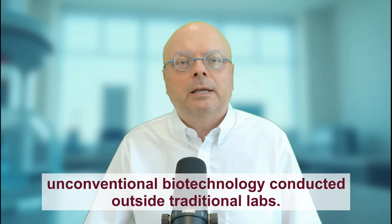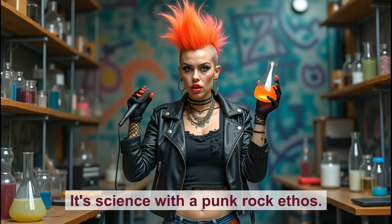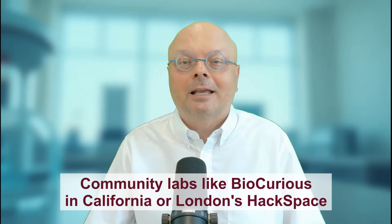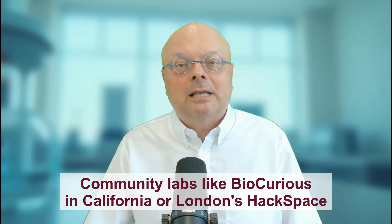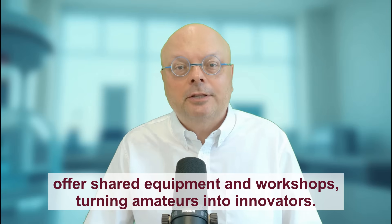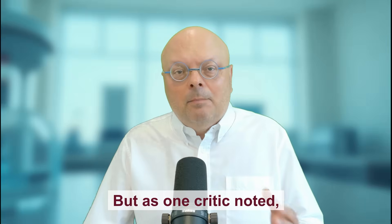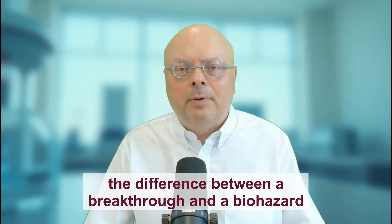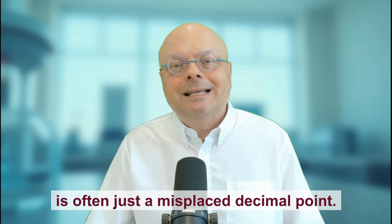The Royal Society of Biology describes biohacking as 'unconventional biotechnology conducted outside traditional labs.' Translation? It's science with a punk rock ethos. Community labs like BioCurious in California or London's Hackspace offer shared equipment and workshops, turning amateurs into innovators. But as one critic noted, the difference between a breakthrough and a biohazard is often just a misplaced decimal point.